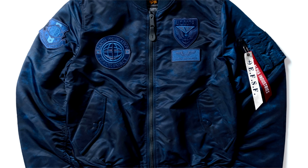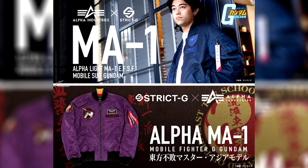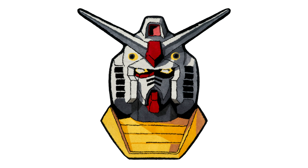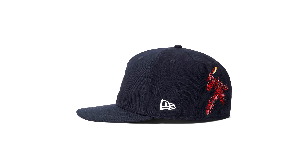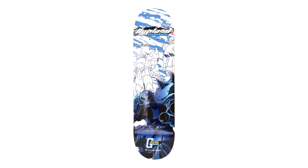On the Federation jacket there are only two tags — Alpha Industries and the Earth Federation Space Forces — but on Master Asia's jacket we're getting three: Alpha Industries, Master Asia, and the Undefeated of the East. They'll become available in physical Strig-G stores on April the 6th. Next up, Gundam had a collaboration with Hypland. For 180 US there's an RX-78-2 rug, for 60 US a Haro, Char Zaku, or RX-78-2 fitted hat, and for 70 US a Gundam, Zaku, or Goof skate deck.